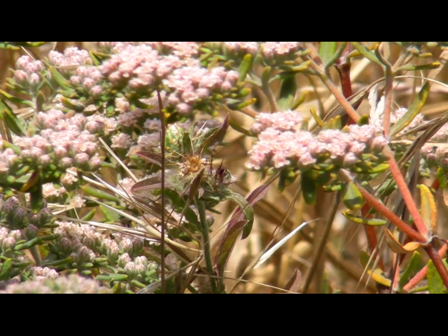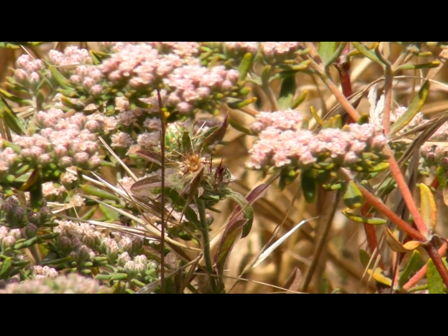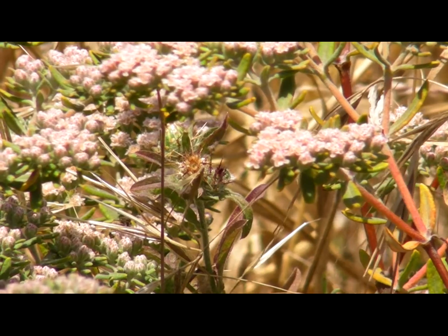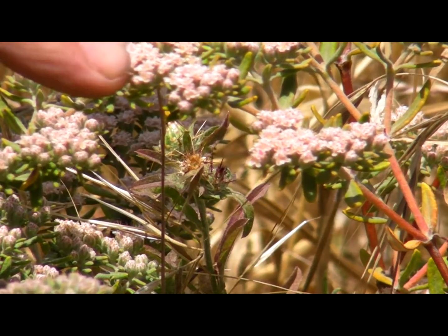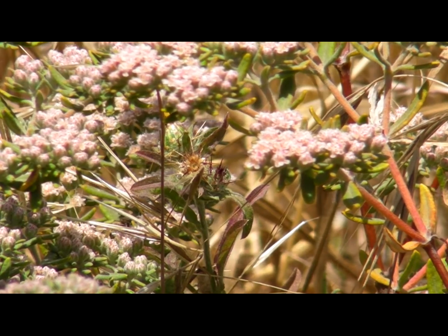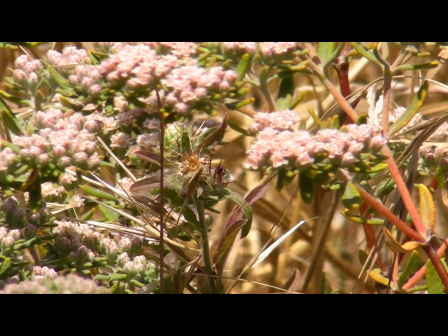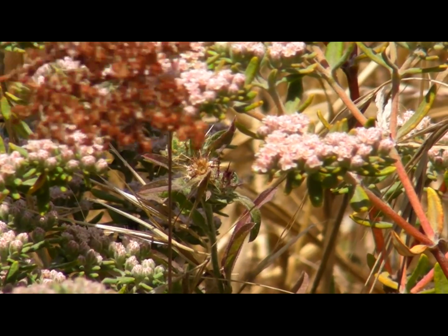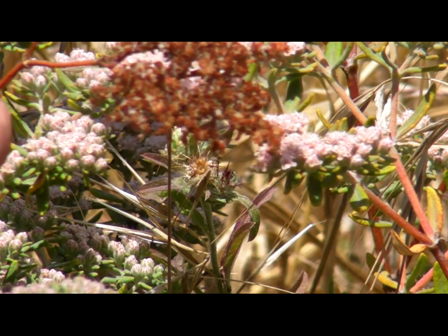We've got a close-up look of the Santa Cruz Island buckwheat here. This is a much smaller example of the one we showed you earlier, but it is just about in full bloom. You've got these beautiful little blossoms — white to pink. Later on in the season when the flowers get pollinated and go to seed, they take on a rust-brown color like this, and the whole plant will take on this interesting rusty look.